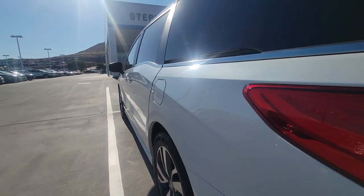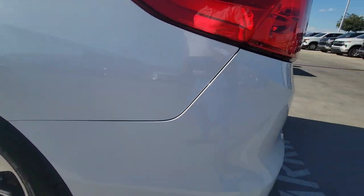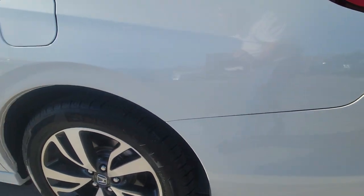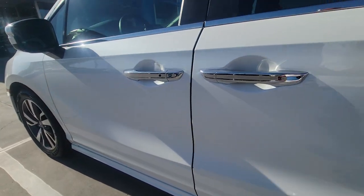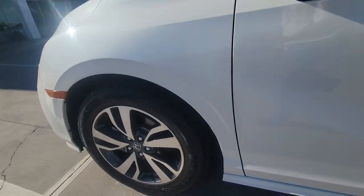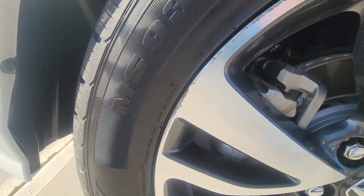Looking down the driver's side, everything looks clean — no door dings that I can see. Rims are clean, front rims are all good. There's a little bit of curb rash right there, but not bad.